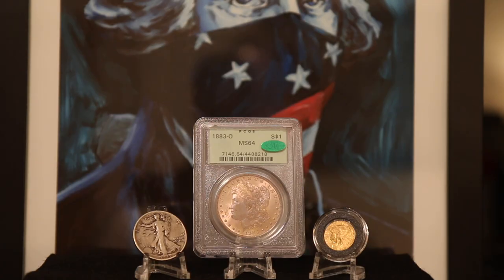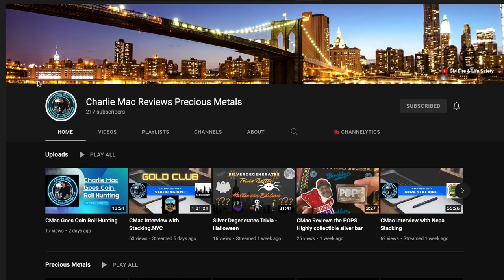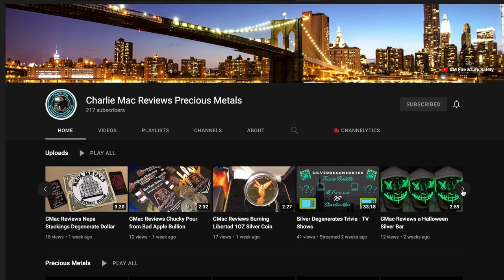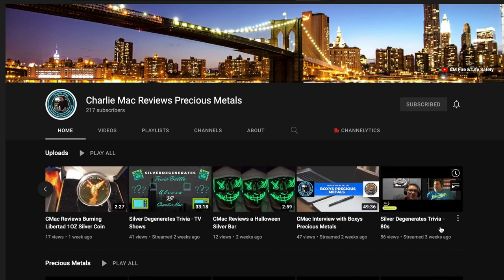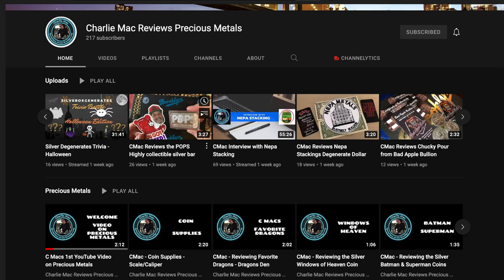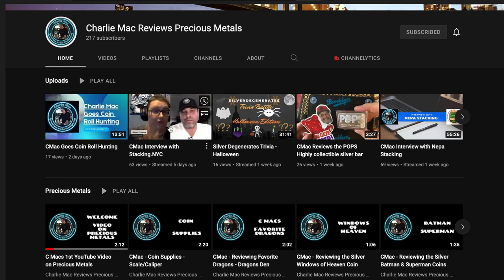Hey everyone, welcome to Campbell's Coins. I wanted to thank Charlie Mac Brooklyn for bringing this to my attention. You can find him on Instagram and via his YouTube channel. He reviews really nice coins and interviews people from the community. You should really check him out — I've linked him down in the description below.